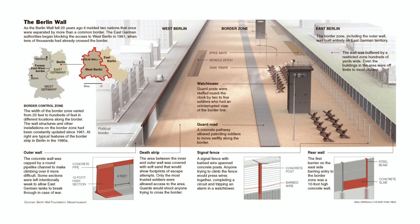302 watchtowers, 20 bunkers, and thousands of border guards made sure no one could defect from the east to the west. Certain parts of it, nicknamed death strips, had spikes, guard dogs, and even landmines.